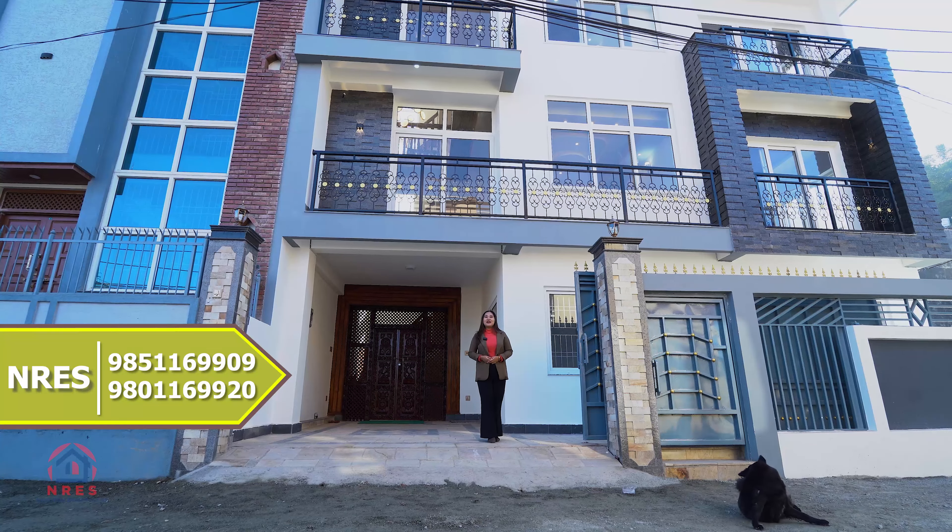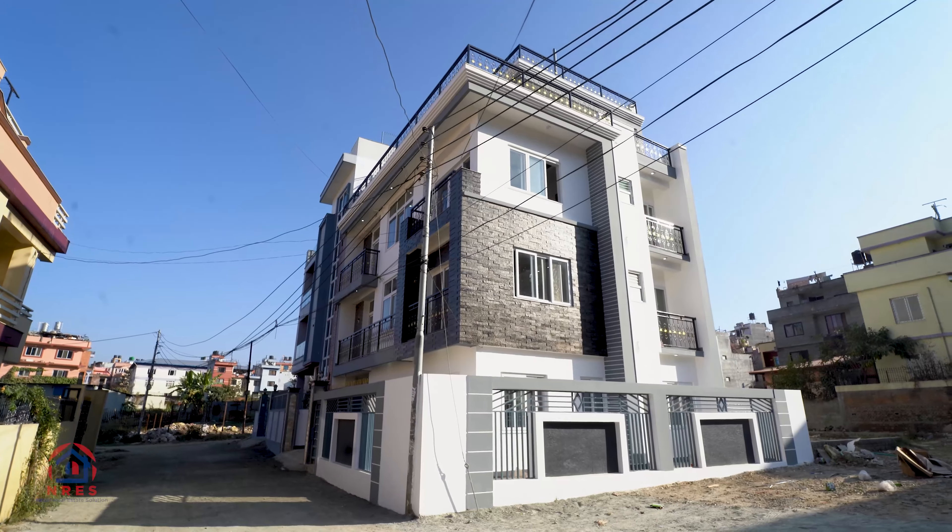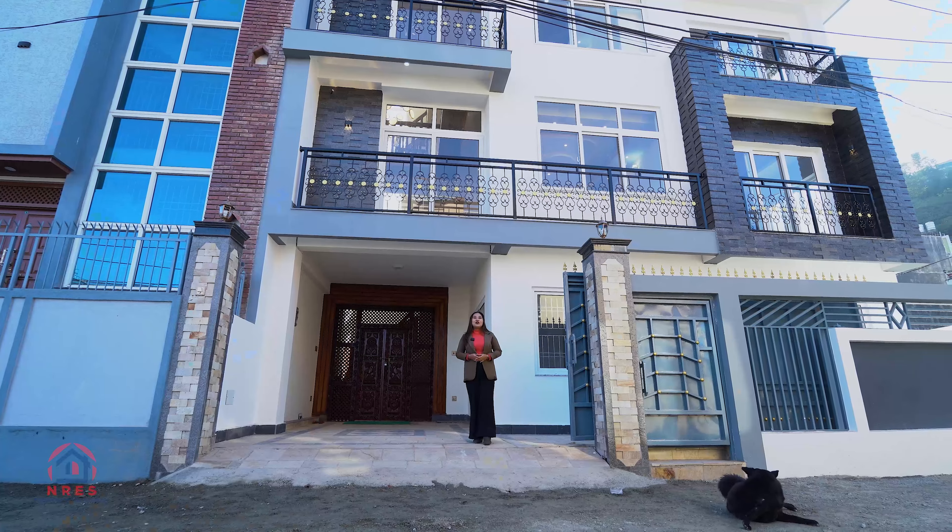This is a brand new duplex house in Lalitpur. Medi City Hospital is located in about 1 km range.